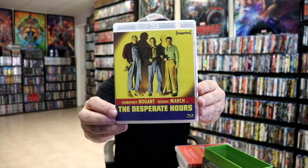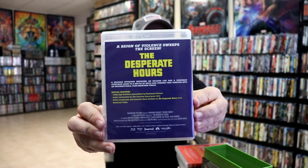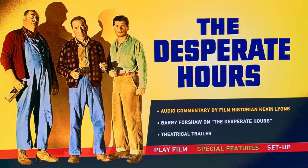And then lastly in this set we have 'The Desperate Hours.' Here's the back, and a look at the disc, inside artwork, and a look at the menu screens.